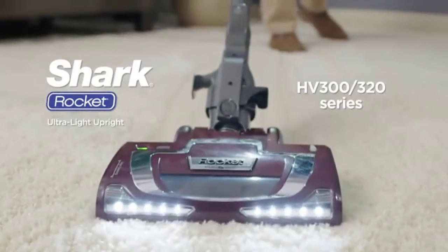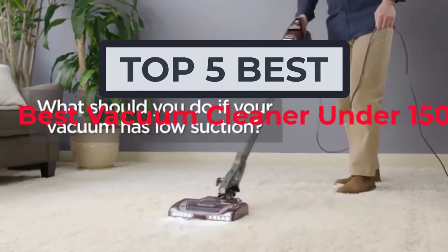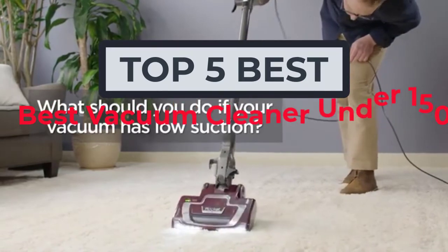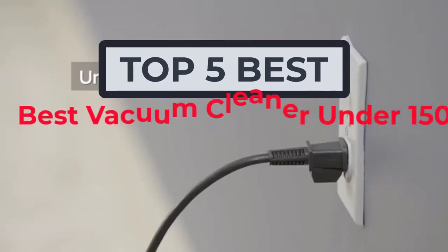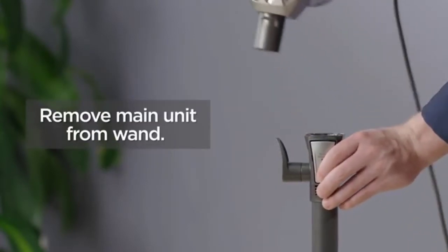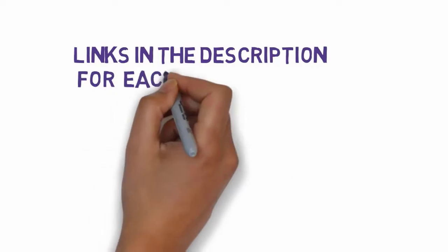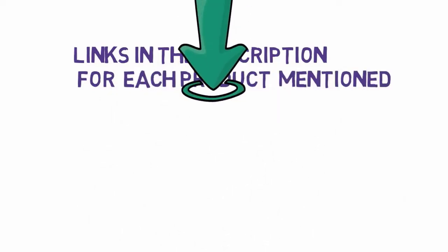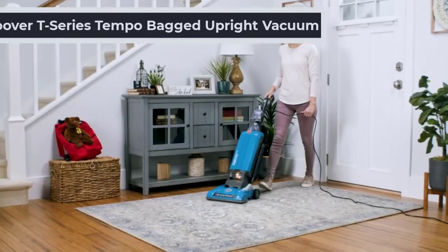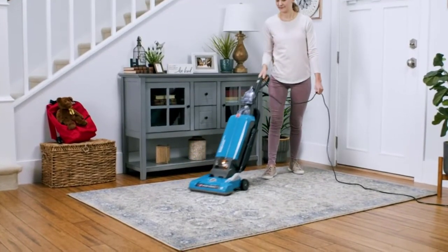Hi, welcome to my video. Today I will help you choose the five best vacuum cleaners under $150 on the market. I have made this list based on my personal research, trying to rank them based on price, quality, and more. We have included links in the description, so make sure you check those out to see which one is in your budget range.